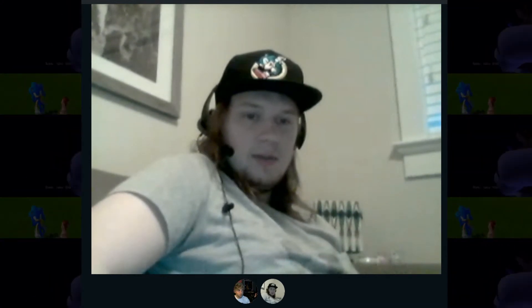Alright, so we just got done watching Sonic Boom Season 1, Episode 1. It was called The Sidekick. This episode is our introduction to this world.